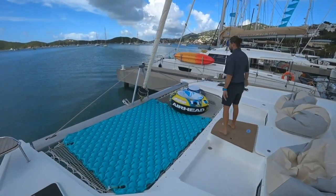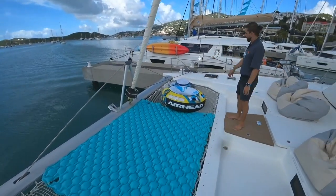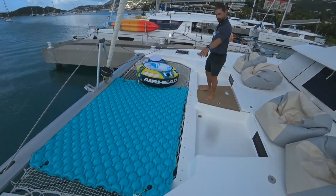Just a sample of our water toys here — tubes for the kids, a cooler for the adults, and a floaty for everybody.